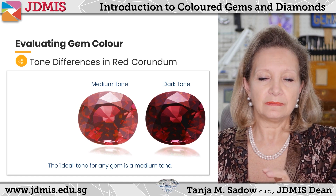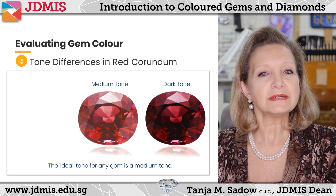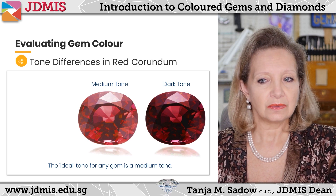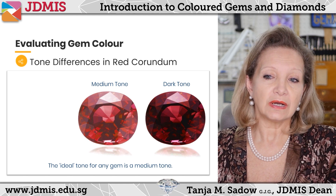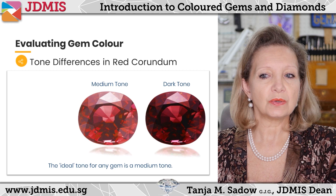On the left hand side we have a medium tone, and then the one on the right hand side is a dark tone. Luckily it's not so dark — in the dark tone you can still see the color of the gem, which is red.